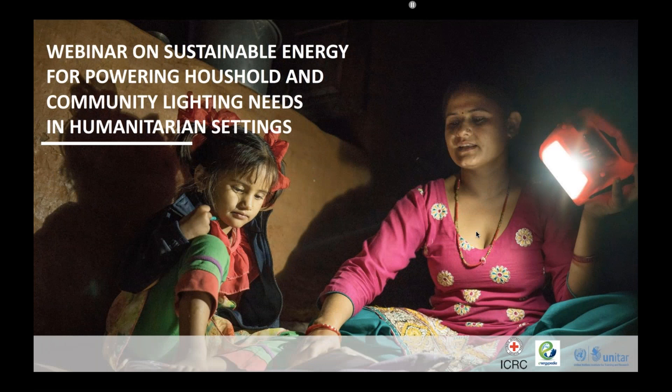Good afternoon everybody. Welcome to the webinar on sustainable energy for powering household and community lighting nets. This webinar is organized jointly by ICRC, Energiopedia and UNITA. My name is Ranisha Basnet and today I'll be moderating this webinar along with my colleague Lisa Feldman from Energiopedia.